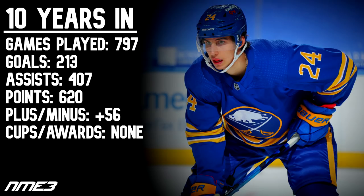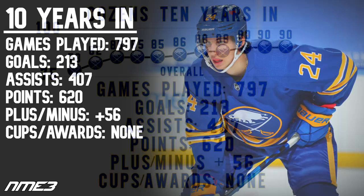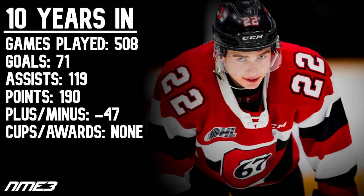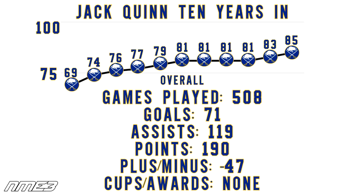Ten years into the simulation, Dylan Cousins has played 797 NHL games, scoring 213 goals and 407 assists for 620 career points. He is a career plus-56 and has yet to win any awards — very solid for the Sabres but lacking hardware. Jack Quinn has played 508 NHL games with 71 goals and 119 assists for 190 points. He's a career minus-47 and also award-less, but has turned things around after a slow start.